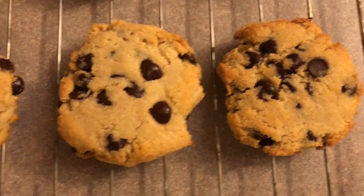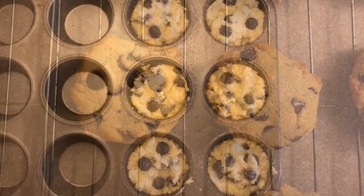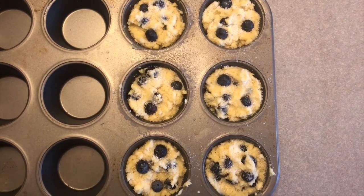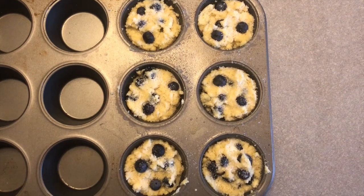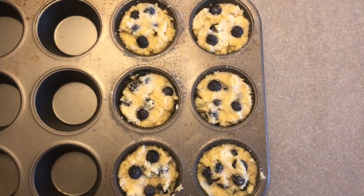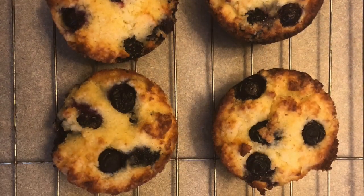Look pretty good. Another one of Dr. Berg's recipes, which is a blueberry muffin. And I'm just going to throw them into the oven here. And they actually look very good. Yum.